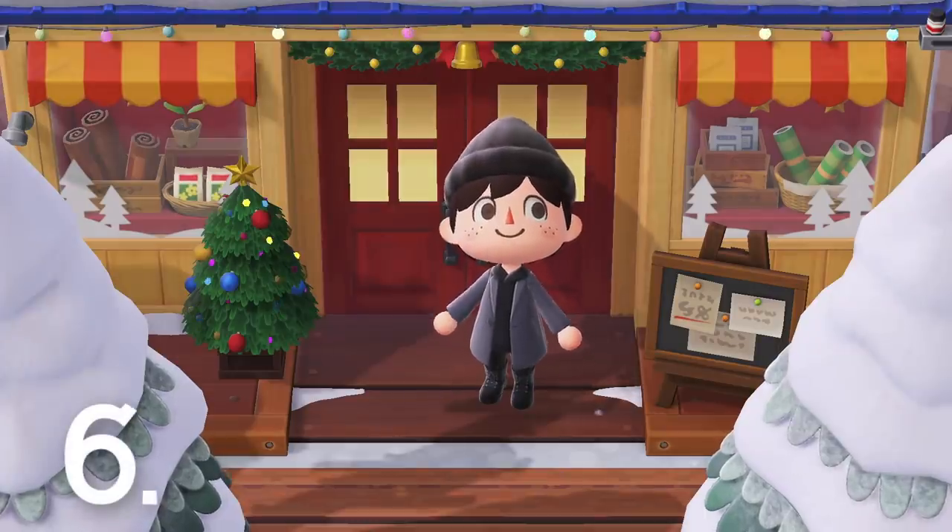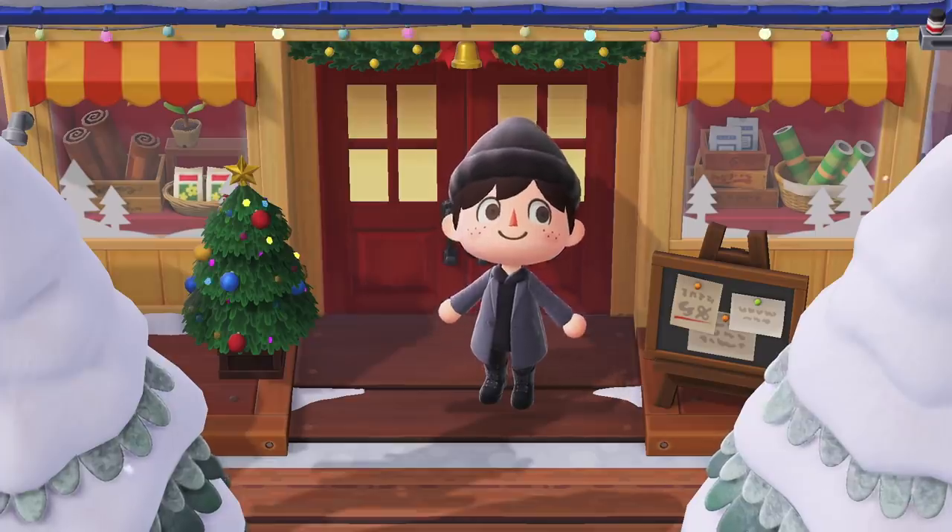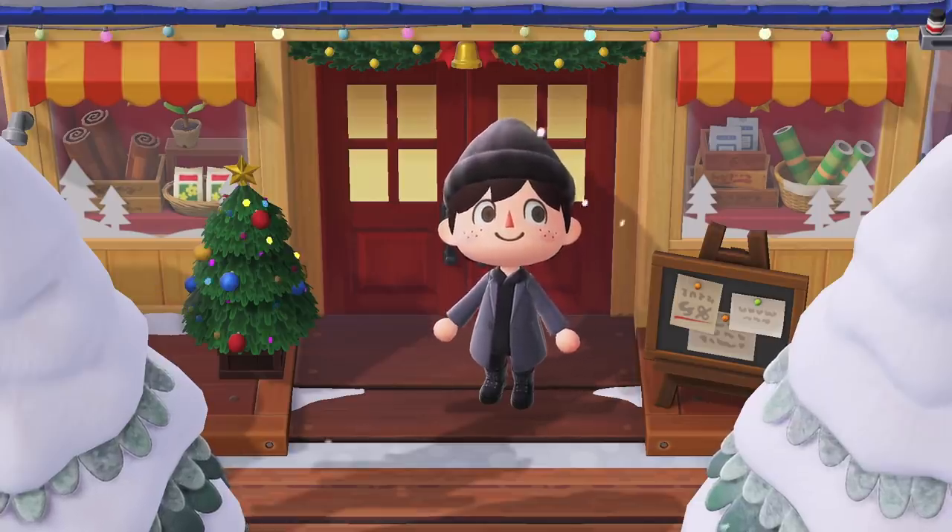Number 6. Nook's Cranny will change with the seasons — you can always expect an exciting new look for it. My personal favourite is the Christmasy one; it just feels so cosy. The interior and the exterior will also change to spice some things up.